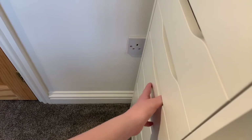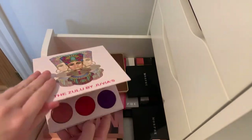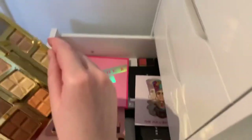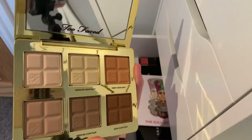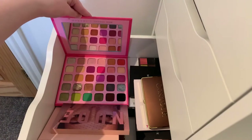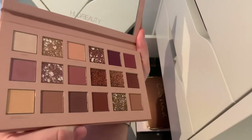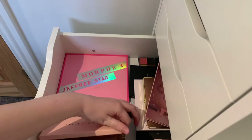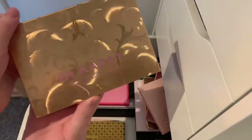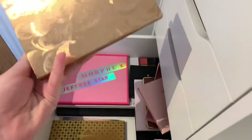I've had to change camera angles for this because it's quite a big drawer. This is my palette drawer. I have the Zoeva palette, this Coco Contour palette by Too Faced — this one smells gorgeous. This Jeffree Star Morphe palette — I love the shades in this. I also have this Huda Beauty nude palette, which is my favorite palette. I have the Anastasia Beverly Hills highlighting palette and the Jeffree Star 24 Carat Gold palette — I love this, the shades in there are gorgeous.